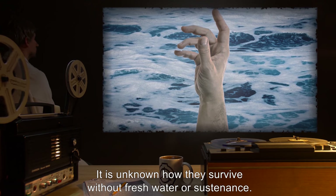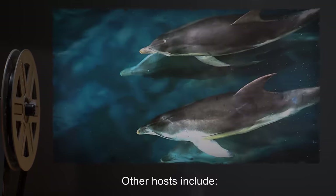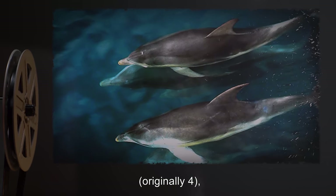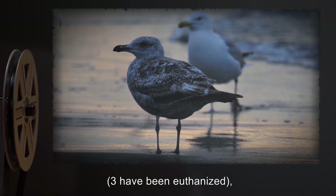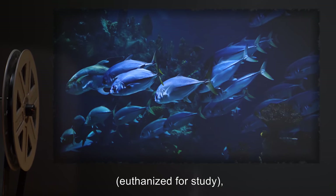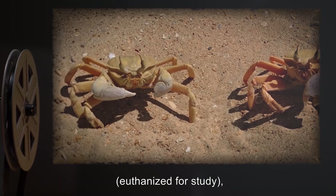It is unknown how they survive without fresh water or sustenance. Other hosts include two Australian porpoises (originally four), four beach gulls (three have been euthanized), 41 fish of various species euthanized for study, 27 beach crabs euthanized for study, and one canine.